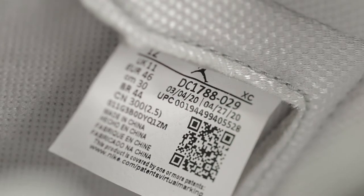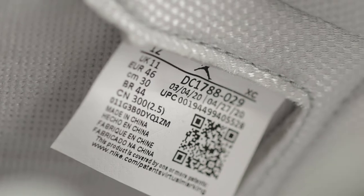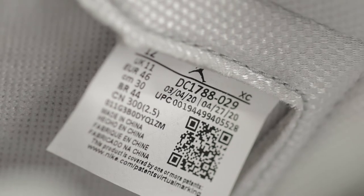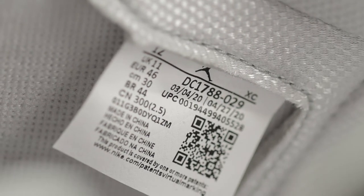Since I haven't seen a fake pair of these yet, I don't know what the tag looks like on the fake ones in terms of font. The production dates on mine are March 4th through April 27th, and it's the same on the other shoe as well — just something for you to compare at home.